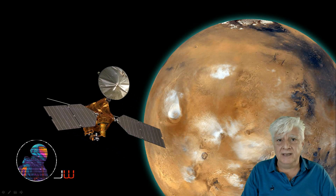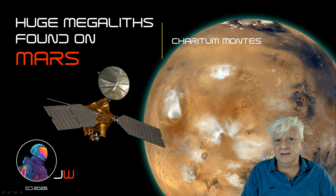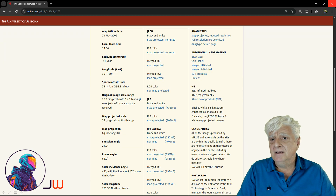Hello everybody, Jean back with another Mars video. In this one I'll be showing you huge megaliths spotted at a site on the slopes of Charitam Montes, located in the southern mid-latitudes of Mars in a region called Argya Planitia. The high-rise photograph we're analysing is called 'Lobate Features in the Charitam Montes,' acquired on the 24th of May 2009 at a resolution of 26.9 cm per pixel. I'll be showing you images cropped from this JP2 black and white map projected file.